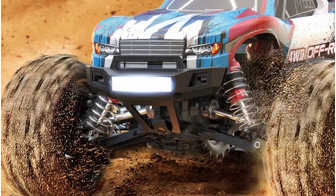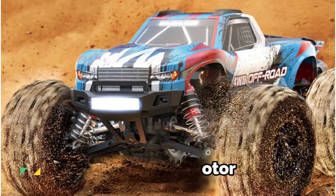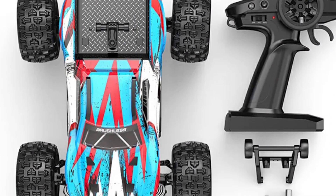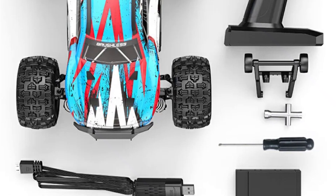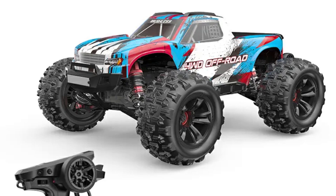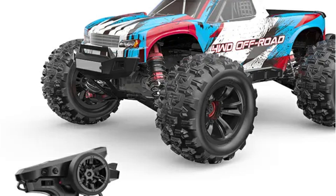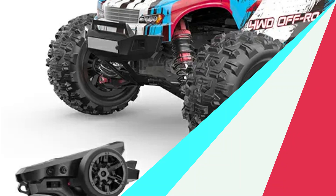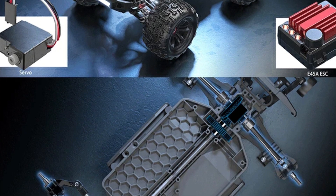The heart of the MJX Hyper Go is its power-packed 2845 four-pole brushless motor and the accompanying 45A independent brushless ESC. It comes equipped with a 2.4G remote control offering precise handling at a distance of 80 meters, operating on two 1.5V AA batteries. Charging the standard 7.4V 1050mAh 25C battery takes approximately three hours via USB, and an 11.1V 1050mAh 25C upgrade option is available for those seeking extended playtime and increased speed.